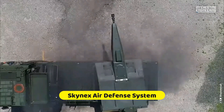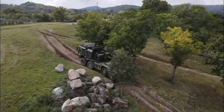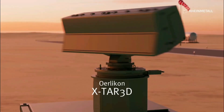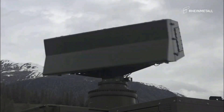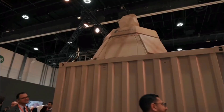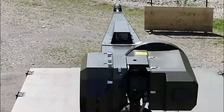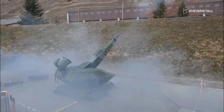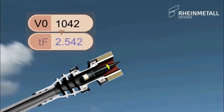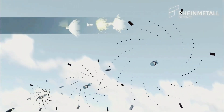Skynex Air Defense System. Rheinmetall's Skynex is a state-of-the-art option for short-range air defense. With its open and modular design, it can accommodate a wide range of sensors and effectors to fulfill any given mission's needs. The Oerlikon SkyMaster Battle Management System is part of the system and may connect to medium-range radars such as the Oerlikon X-TAR 3D Tactical Acquisition Radar. Autonomous effectors like the Oerlikon Revolver Gun MK3 and surface-to-air missiles are assigned targets through this configuration, providing a comprehensive air picture. Skynex can defend against rockets, drones, and cruise missiles, among other airborne dangers.